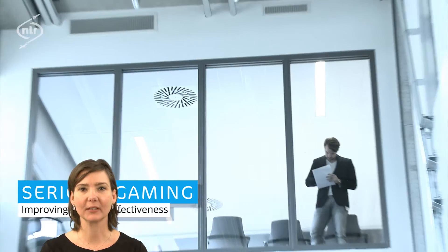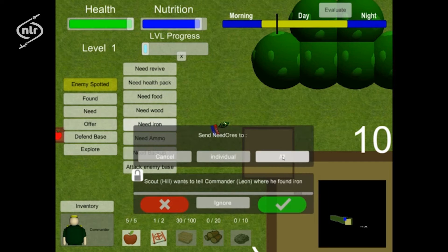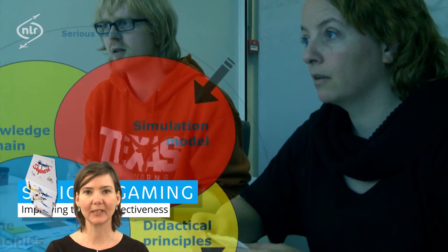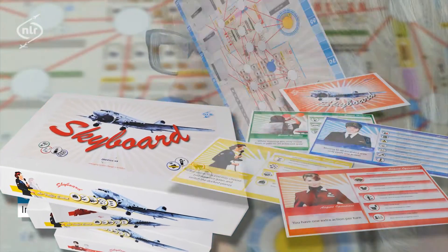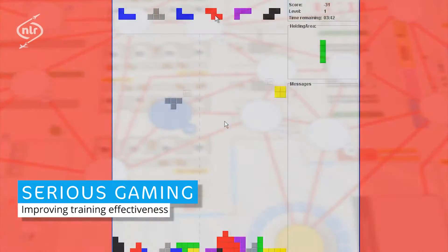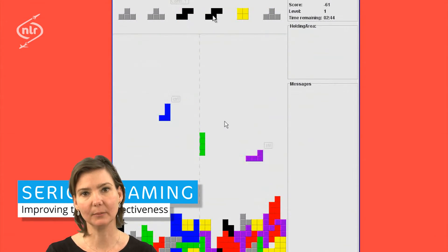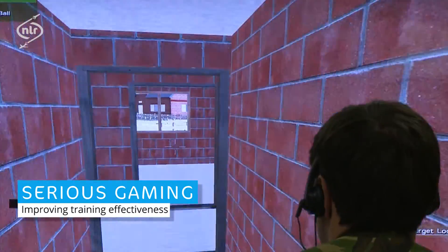NLR employs game developers and instructional designers. Also, we can perform extensive analysis for expected effectiveness before game development, and we can determine actual effectiveness after deployment. Examples of games that NLR developed in the domain of aviation are Skyboard, which trains competencies like communication, planning, and collaboration, and TeamTris, which is a multiplayer-based game developed on the basis of Tetris that aims to test and improve team skills. Today, NLR has developed more than a dozen games for aviation research and training.